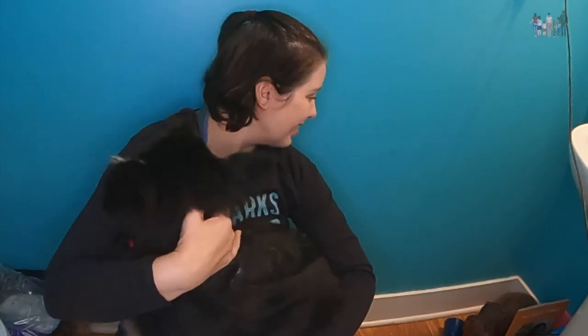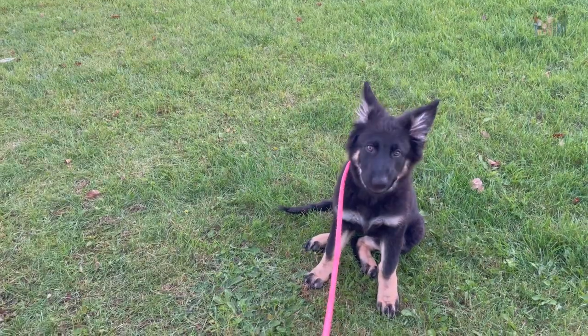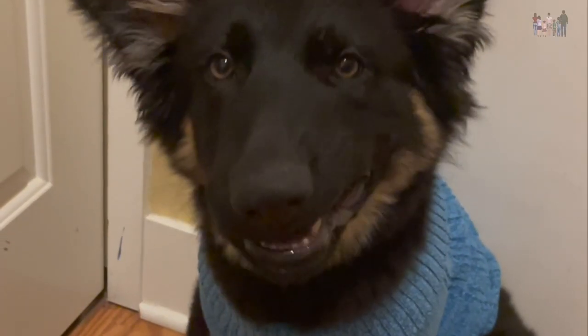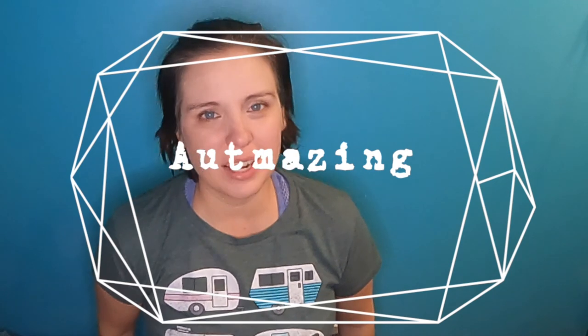You can't be here for this. I'm gonna show what you're getting for Christmas. Today I am going to be sharing what Libby, our three-month-old German Shepherd, is getting for Christmas.